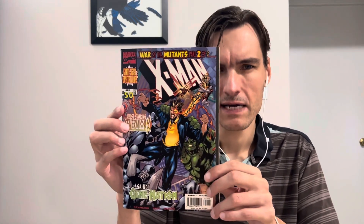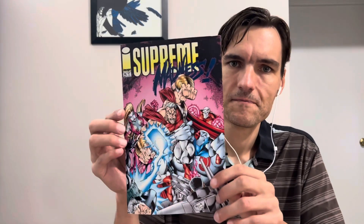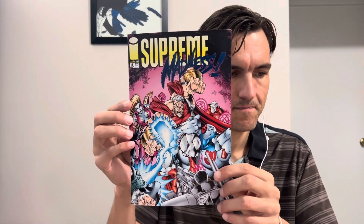This is X-Man number 50. And then in the middle of this one, it's another Image book — Supreme Madness, Supreme 16. Cool, all right.